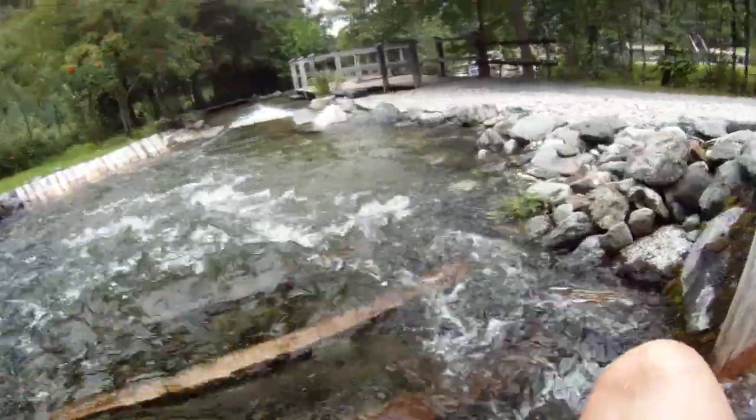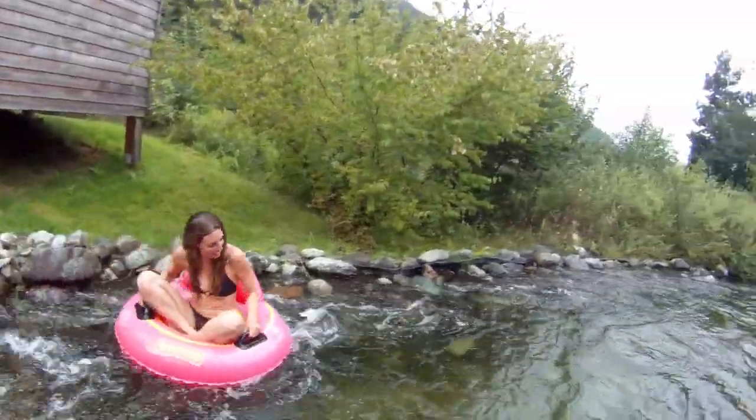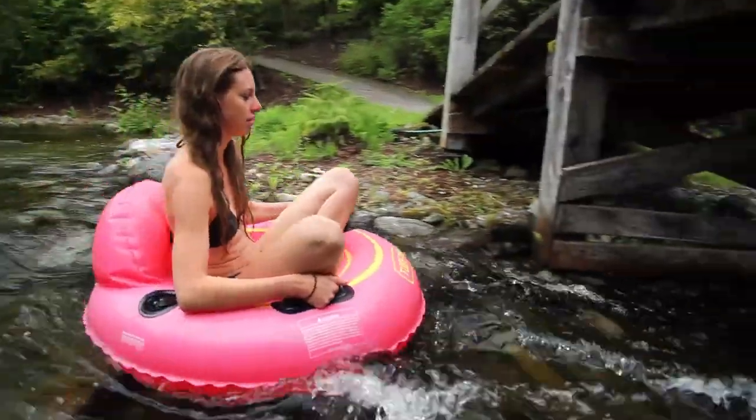A cubic metre of water a second hurtles down a 178-metre long stream — over weirs, through pools and under bridges — taking six minutes to reach the lower pool.